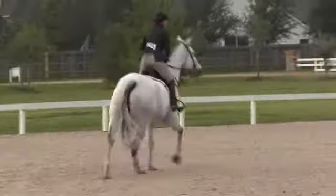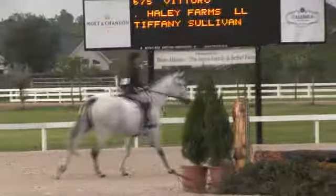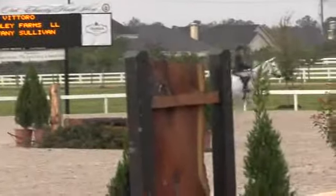Show number 675 is for the candy hunter round. This again is The Toro. Stephanie Sullivan has the ride for Haley Farms Limited from Los Angeles, California.